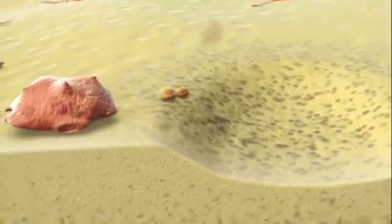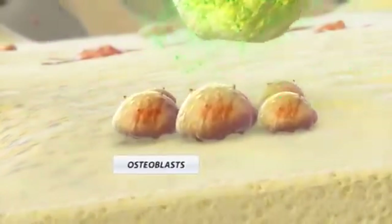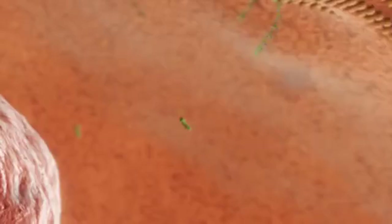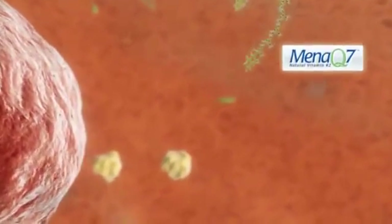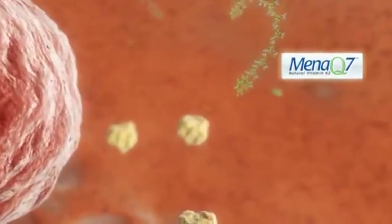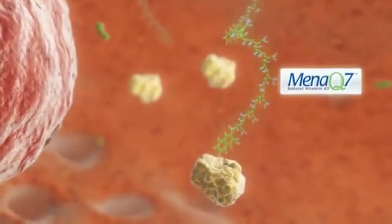In the bone, we have another cell present: the osteoblast. They are responsible to build up our bone. To work optimally, the osteoblast also needs MenaQ7. In the osteoblast, MenaQ7 activates the protein osteocalcin, which is responsible for the proper architecture of the bone and to support bone mass and bone strength.